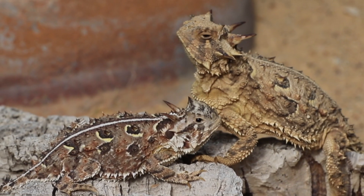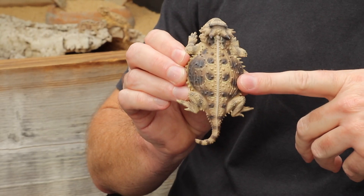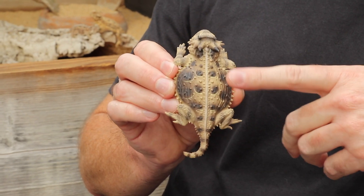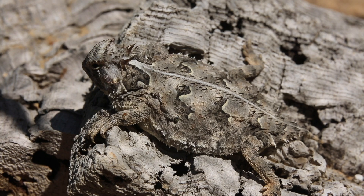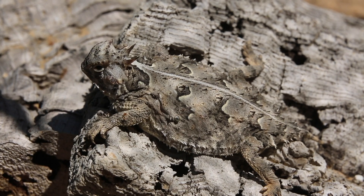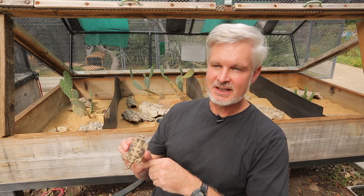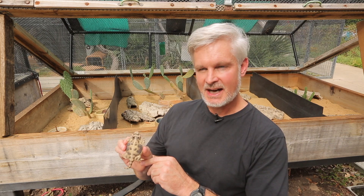At TCU, these things are called horned frogs, but throughout most of the rest of Texas, these things are known as horny toads. The reason is because they have this kind of flat, tank-like shaped body. It's very different from a lot of other lizards that are long and slender, with long tails, and they can run fast.